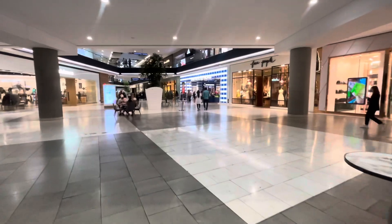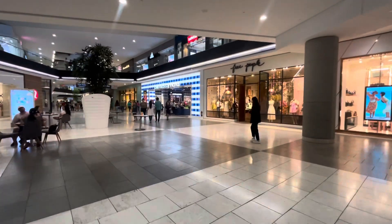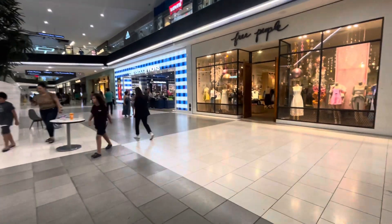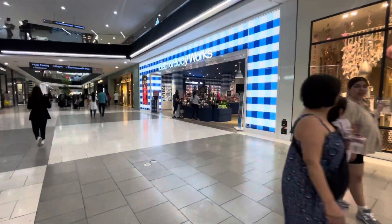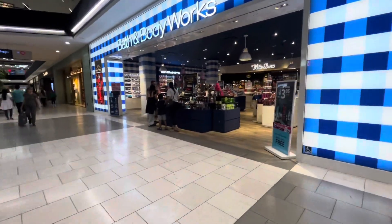Hi everyone, welcome back to my channel! I'm arriving at Bath & Body Works — this is the store inside the mall. I haven't been to this one in a while, and oh my gosh, they have their Halloween display out right here in the front! So exciting — I never came to this one to check out their Halloween stuff.